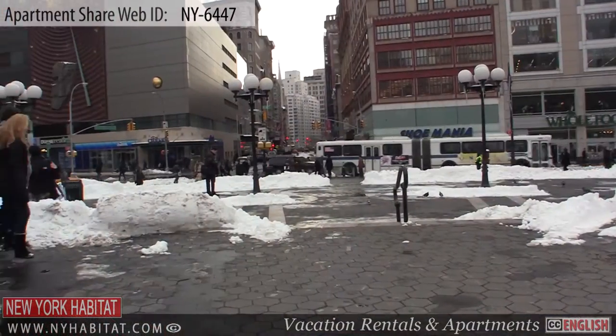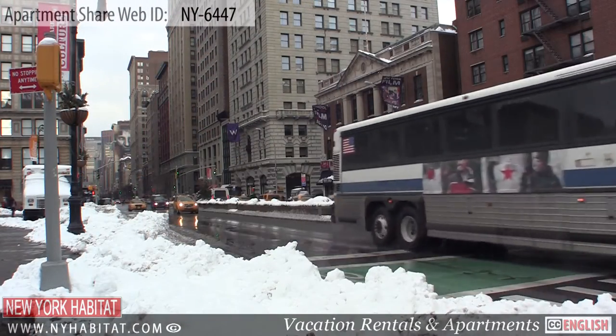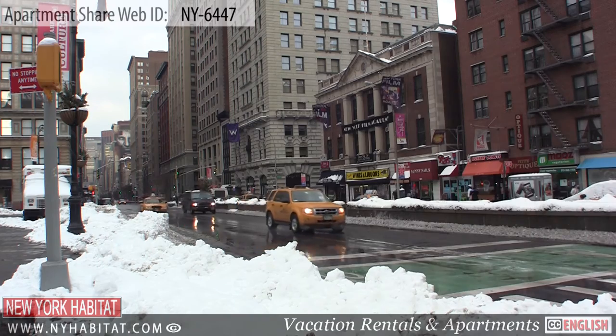Well, that's a wrap of our video tour of this room to rent in Greenwich Village, Manhattan, New York. Thank you for joining us, and we hope to see you soon in the Big Apple.